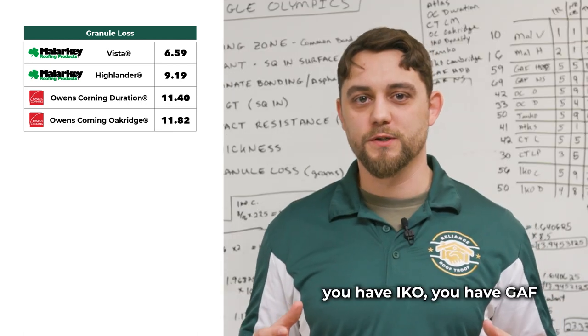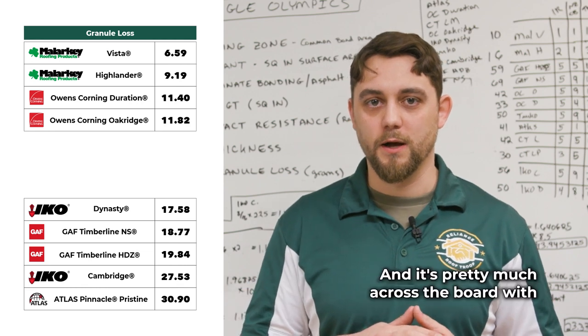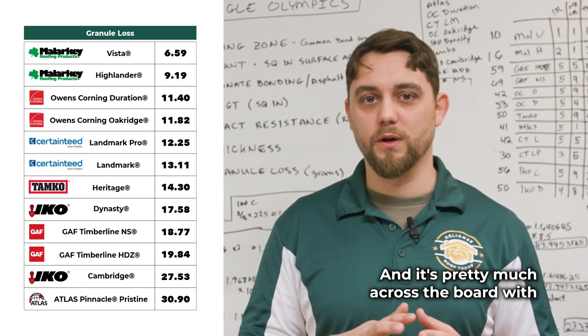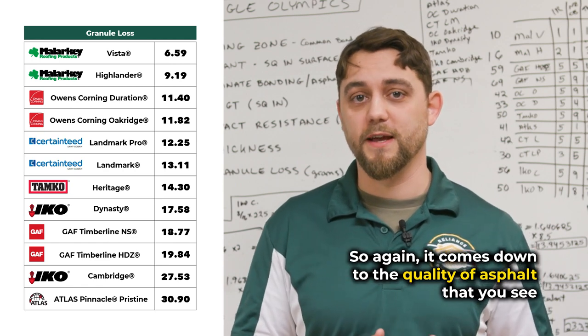The lowest ranked shingles were IKO, GAF, and Atlas Pinnacle Pristine — and it's pretty much consistent across the board with all their shingles. Again, it all comes down to the quality of asphalt that you see.